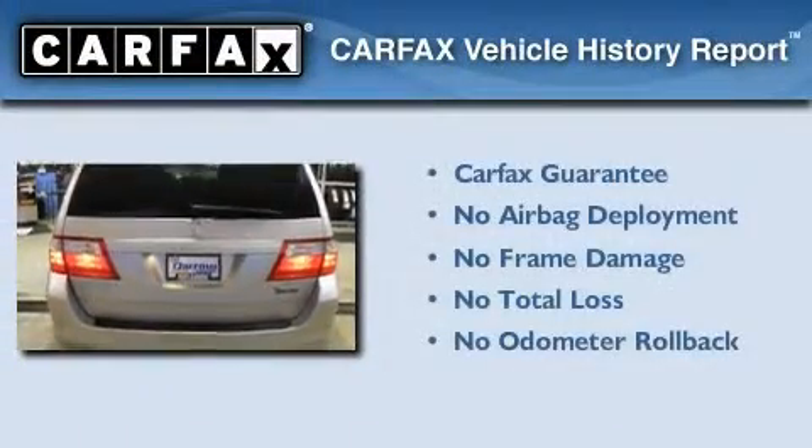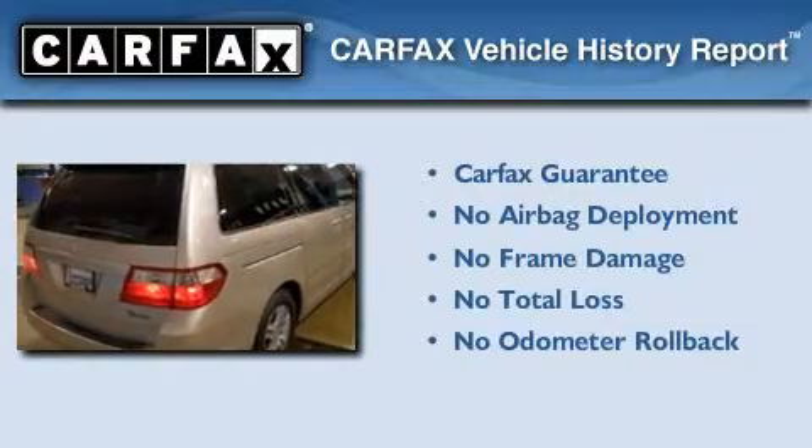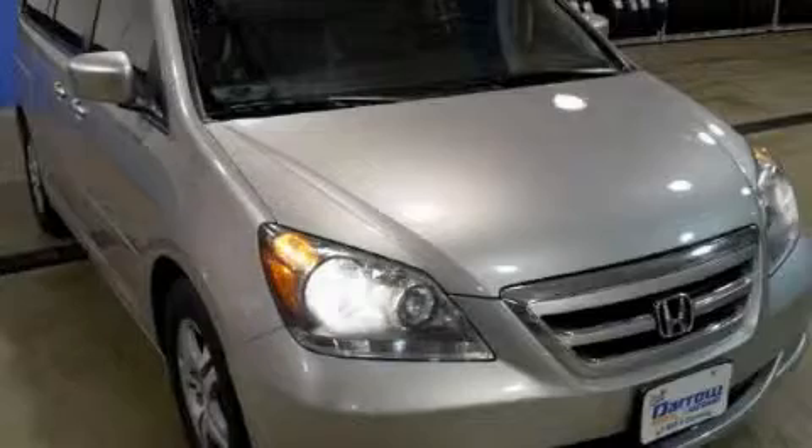Not to mention that this Honda qualifies for the Carfax buyback guarantee. This automobile won't last long at this price. Call and arrange a test drive now. Get the Daryl difference today only at Rust-Aero Honda Nissan Suzuki.